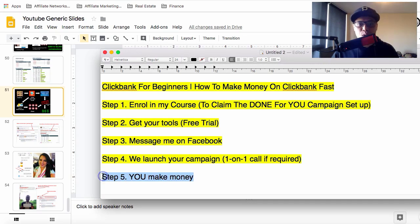Once the campaign is live, step number five is that you will start making those commissions. Pretty simple and straightforward — five simple steps on how to make money on ClickBank fast. You do need to pay for the traffic once the campaign is launched.